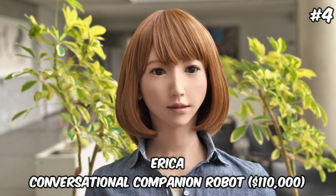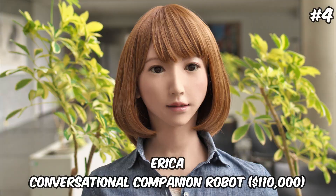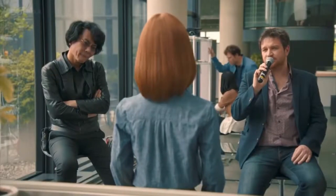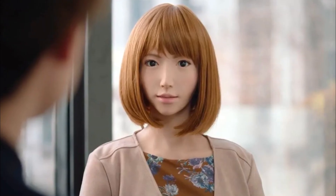Erika — Conversational Companion Robot — $110,000. Erika, available for $110,000, is a humanoid robot with a focus on serving as a conversational companion and assistant. With its advanced speech recognition and generation capabilities, Erika can engage in natural and meaningful conversations, making it an ideal companion for the elderly, individuals with disabilities, or anyone in need of social interaction. Its development incorporates cutting-edge AI research, including understanding and processing human emotions, which allows Erika to provide not just companionship, but also emotional support. The relatively affordable price of Erika compared to other humanoid robots makes it accessible to a wider audience, highlighting the growing importance of social robots in improving the quality of life for many individuals.